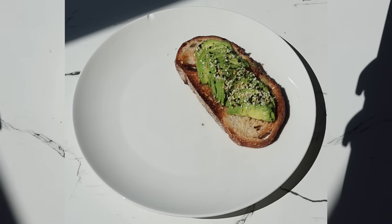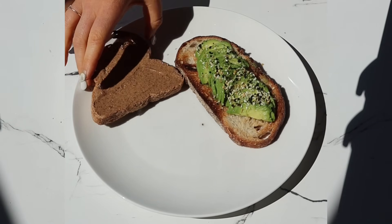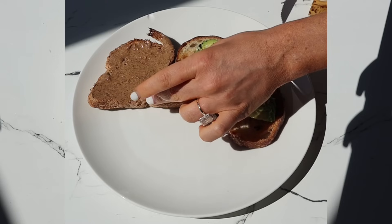Adding on almond butter, which is a great source of vitamin E. Vitamin E is an antioxidant that is going to protect our skin from environmental factors and oxidative stress — things like UV radiation and air pollution.